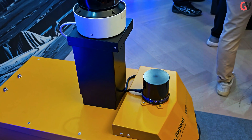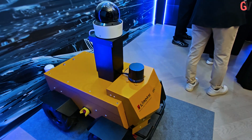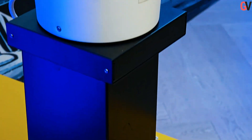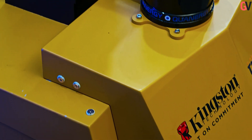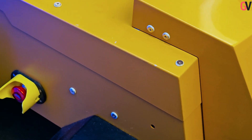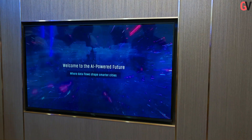At Computex 2025, Kingston Technology, a key player in memory and storage solutions, highlighted its contributions to the evolving AI landscape. Their presence this year was centered on the theme Kingston Powers Tomorrow, Committed to the AI Future. Kingston's exhibit emphasized speed, intelligence, and innovative uses.